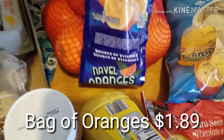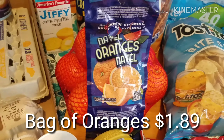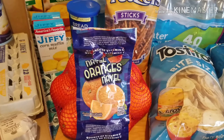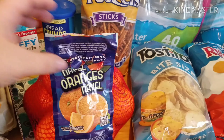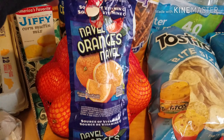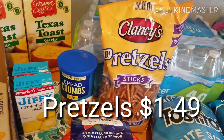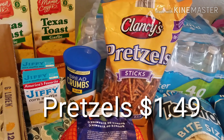And then these oranges were such a great deal, so I got a bag of oranges. I didn't get bananas or pineapples this haul — even though that's something I always buy. We still have a lot of bananas and the pineapples were not on sale anymore. So we got these oranges. And a bag of pretzels for the hummus and the Nutella.